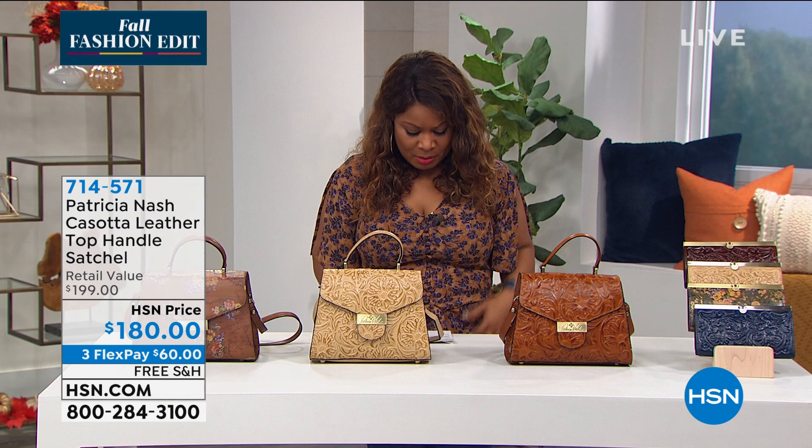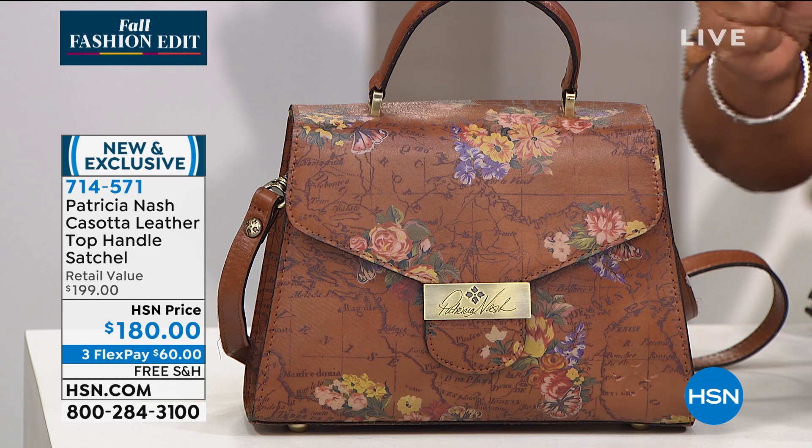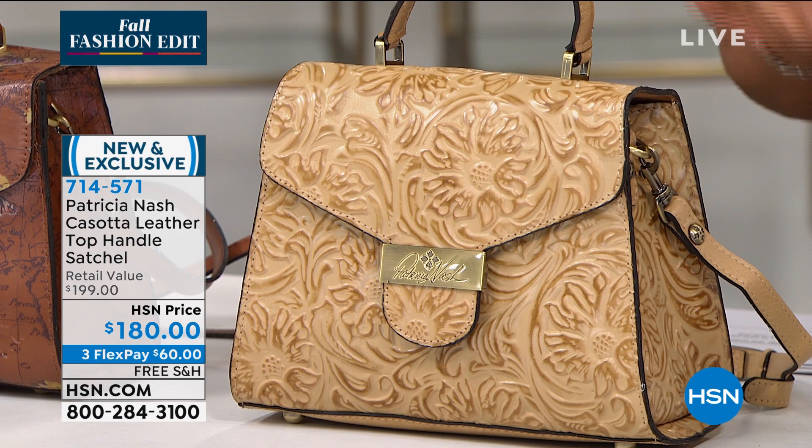We're going to move the monitor in just a moment, but we are going to talk next about our Casada — did I pronounce that correctly? You got it! Merlot passes the test! In our leather top hand satchel — we gave you a little preview of this one a little bit earlier.